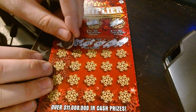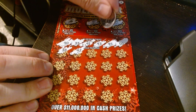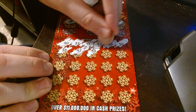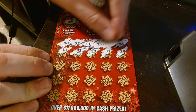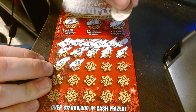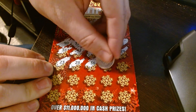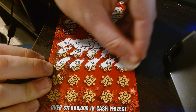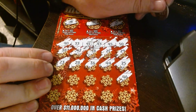Lots of jackpots still left on this game. Thirty-eight, forty-seven, forty-eight, twenty-one, twenty-nine, twenty-three, twenty-eight, thirty-six, forty-four, twenty-five, forty-six.